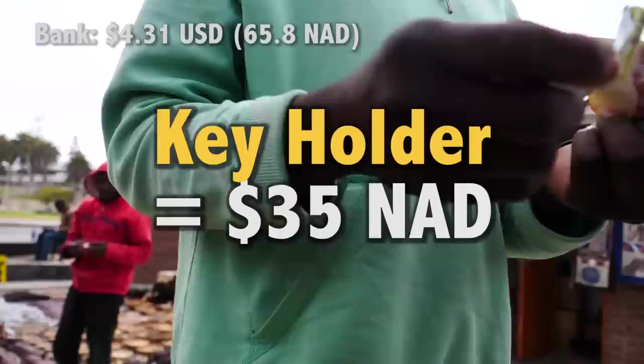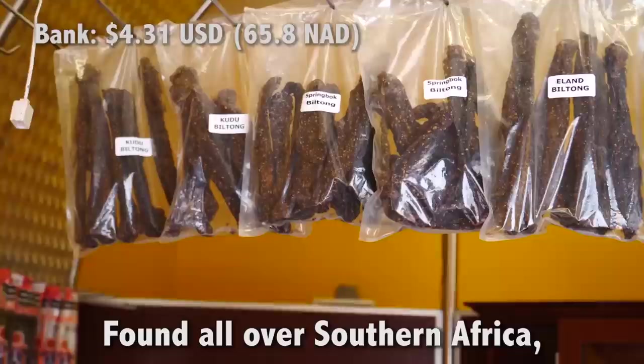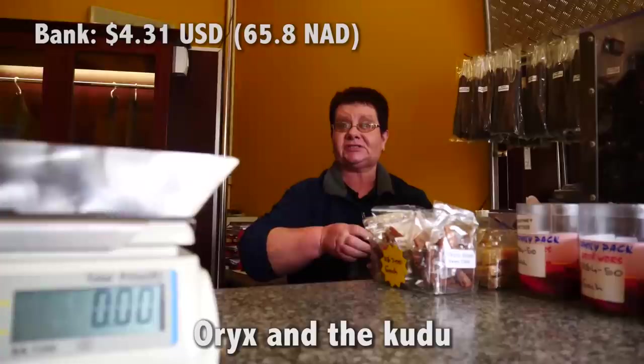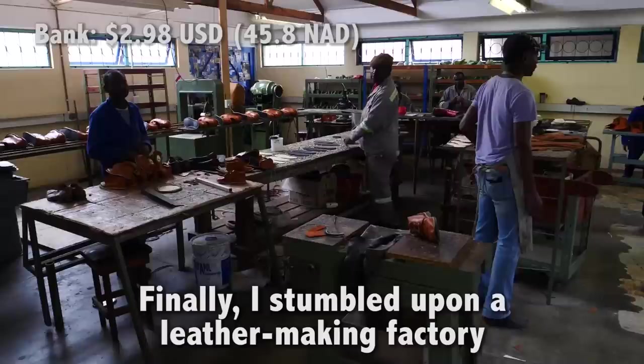It's snack time and nothing beats biltong. Every time I come to southern Africa, I make sure I get some biltong. Found all over southern Africa, biltong is dried, spiced, and cured strips of game meat tasting something like beef jerky. The vendor's favorites are oryx and kudu. I went with 100 grams of chili beef slice. God, that's good.